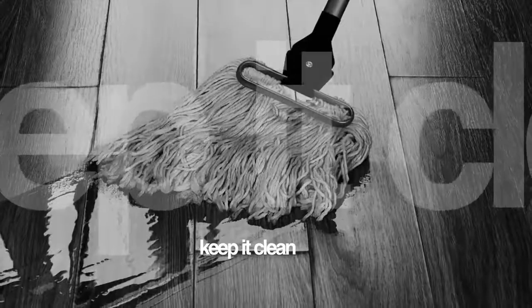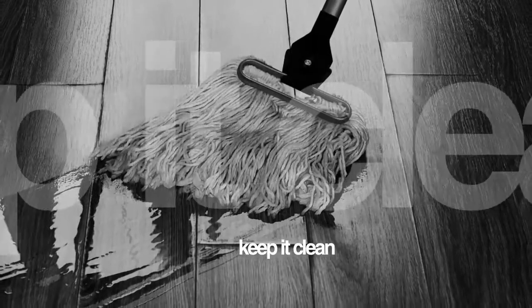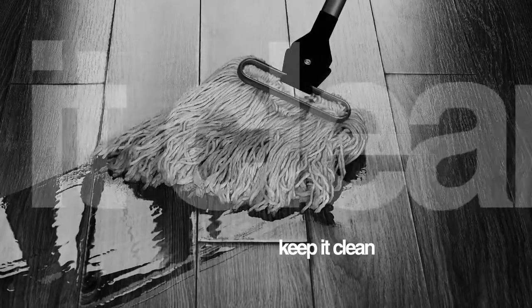Spring is right around the corner, and that's a perfect time to have your home or business professionally cleaned. Made to Mop is the place to call. We spoke with Arlene about the services they offer, as well as their excellent service ratings.